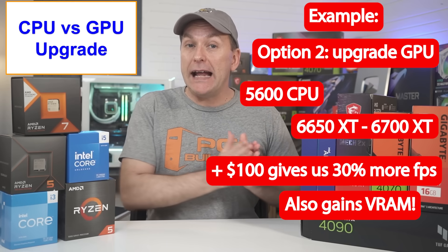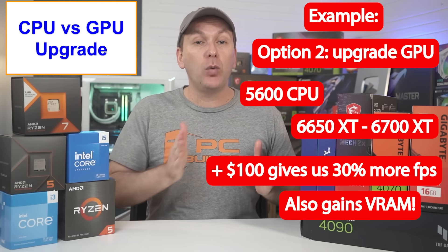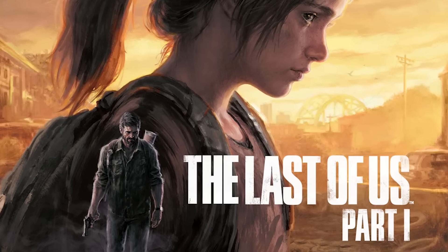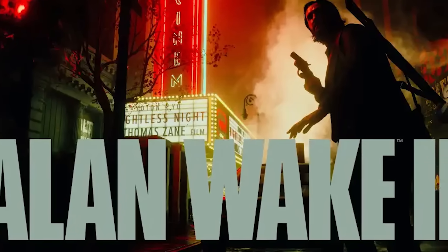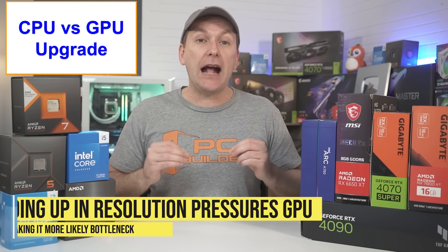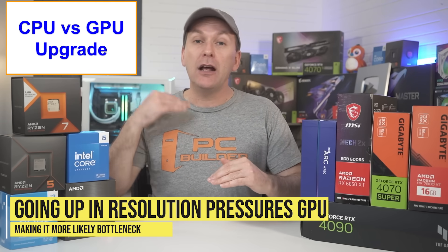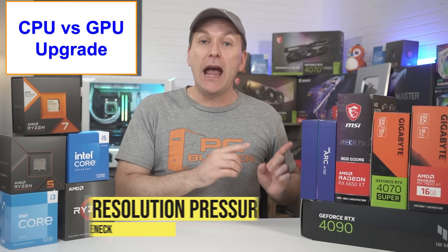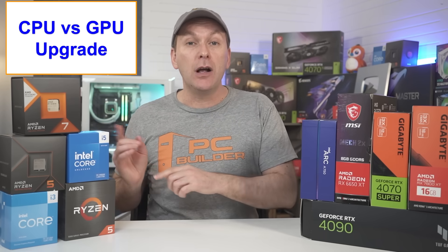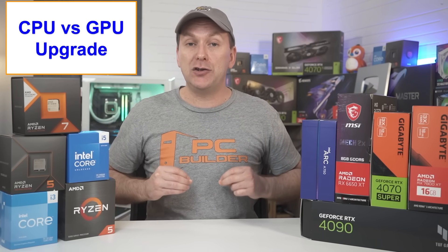We'd also jump up from 8GB of VRAM to 12GB, which ensures we can run the latest AAA titles on release with ultra settings without running into VRAM issues even at 1440p. And remember that as we go up in resolution from 1080p to 1440p to 4K, that increases the load on the GPU and decreases the load on the CPU, so it makes even more sense to upgrade the GPU.